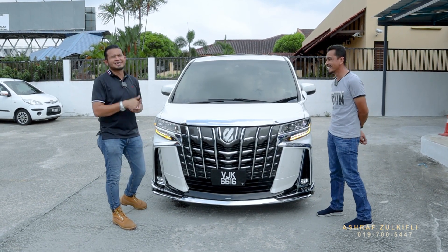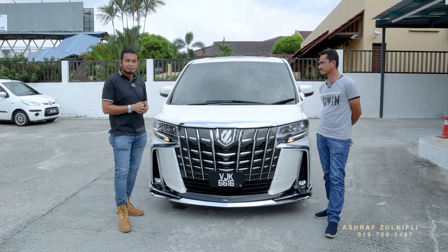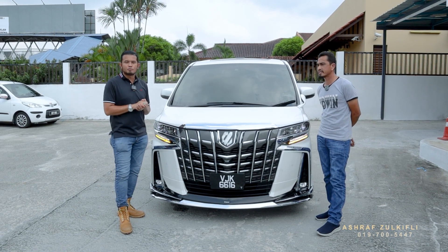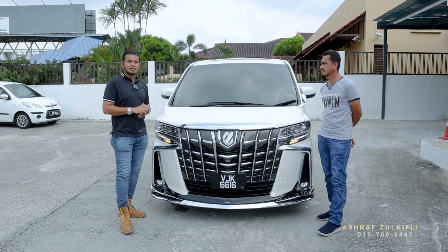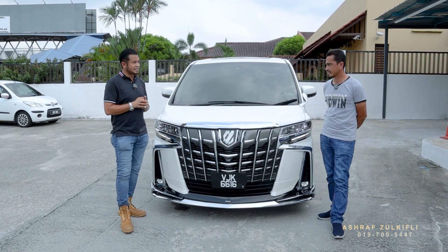InsyaAllah, okay boleh abang. Terima kasih banyak pada abang, dan pada Abang Fauzi dengan team dia — memang jaga bahagian sana, Terengganu. InsyaAllah apa-apa berkenaan kereta recon atau import, boleh lah refer kita, tak ada masalah.